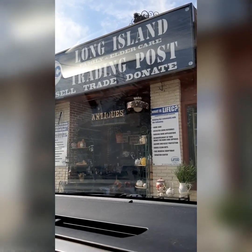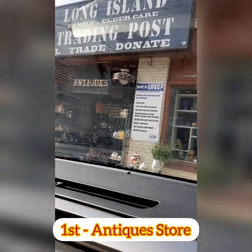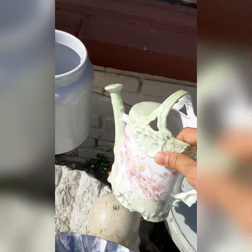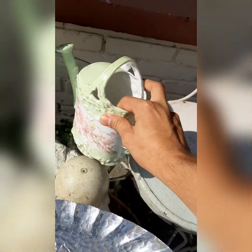Okay guys, can you see that? It says 'Antiques' on their door. Alright, let's go check it out. It's like a thrift store or Savers. Let's check what they have. Look at this — water gardening. But it has no sign, so it's hard to post on eBay.